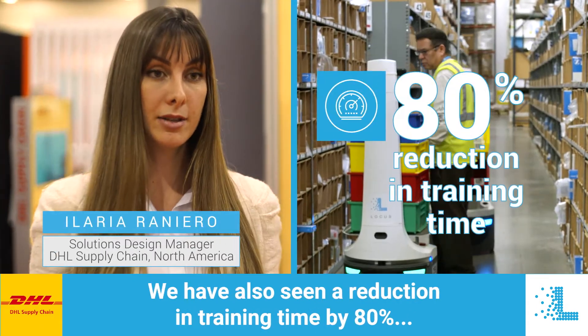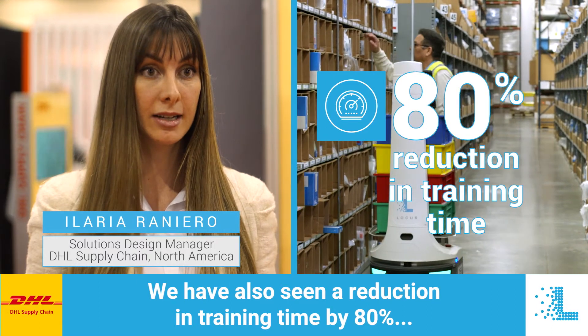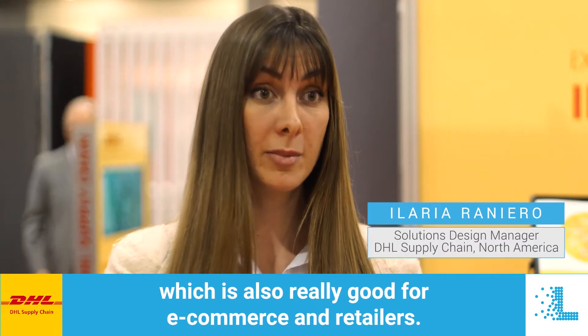We have also seen a reduction in training time by 80 percent, which is really good for e-commerce and retailers.